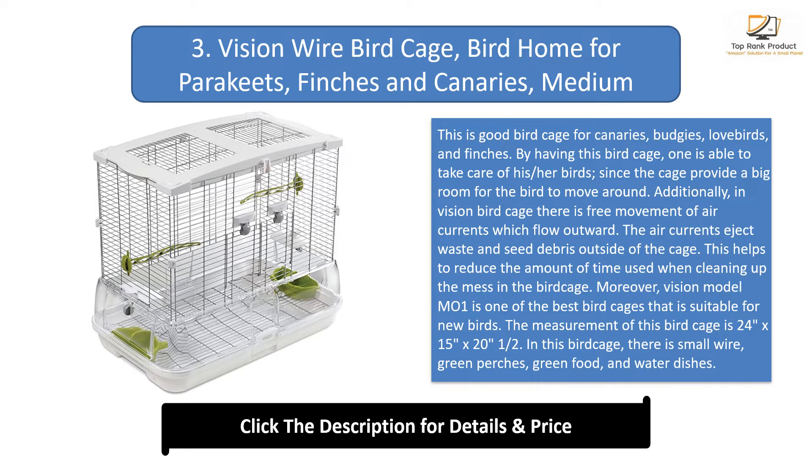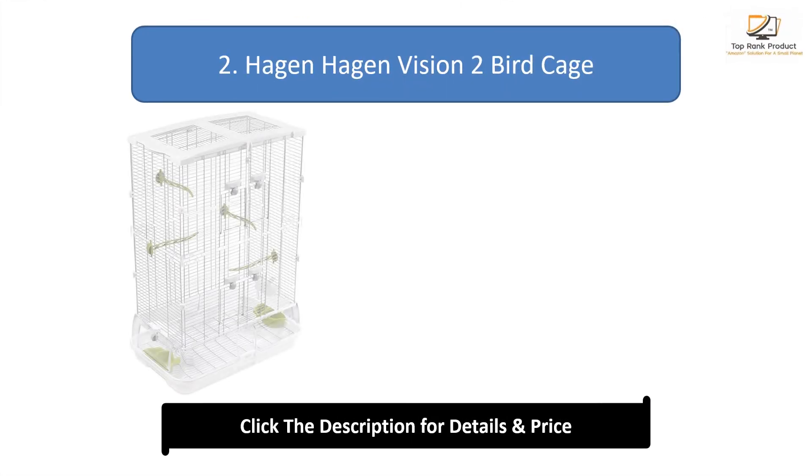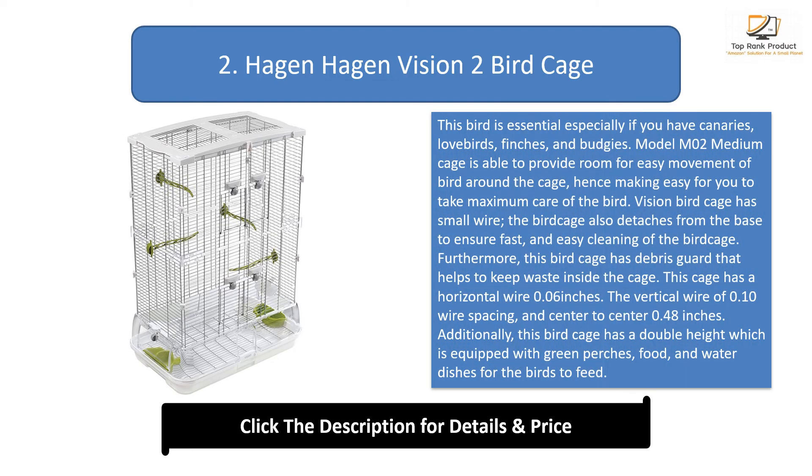This helps to reduce the amount of time spent cleaning the mess in the bird cage. Vision model M01 is one of the best bird cages suitable for new birds. The measurements are 24 inches by 15 inches by 20.5 inches. Inside the cage there are small wire green perches and green food and water dishes. Many customers like this bird cage because it is excellent and an amazing cage, especially for a parakeet.